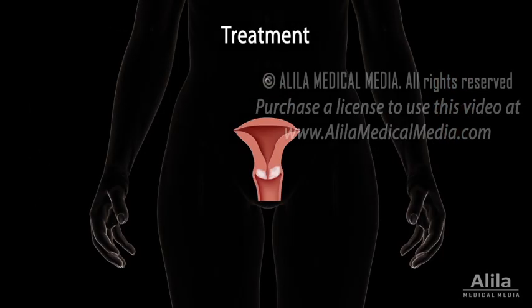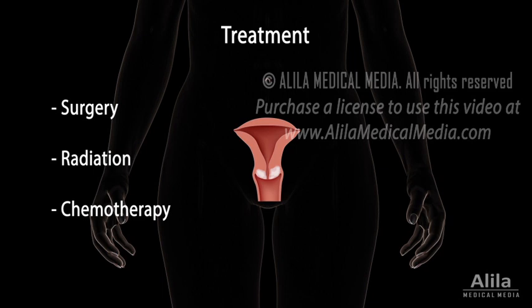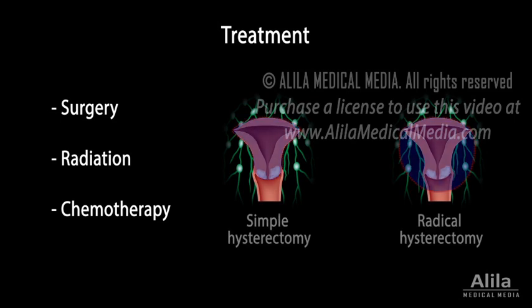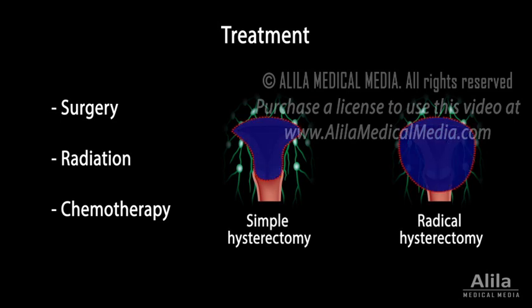Treatment options for cervical cancer include surgery, radiation, chemotherapy, or a combination of these. Early-stage cervical cancer is typically treated with surgical removal of the uterus. This option is the most effective in preventing cancer from coming back, and is usually preferred when patients do not need to maintain fertility.